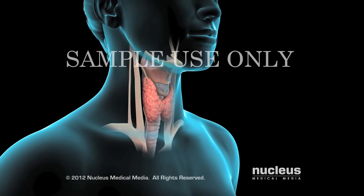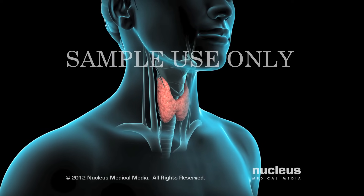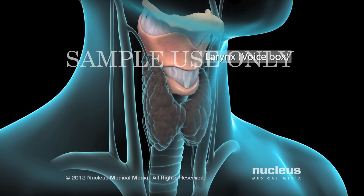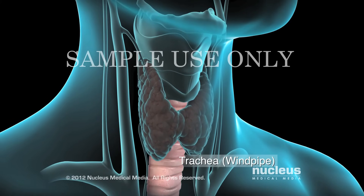If you have a problem with your thyroid gland, your doctor may recommend a thyroidectomy. Your thyroid gland is located over your larynx or voice box. It wraps around your trachea or windpipe.